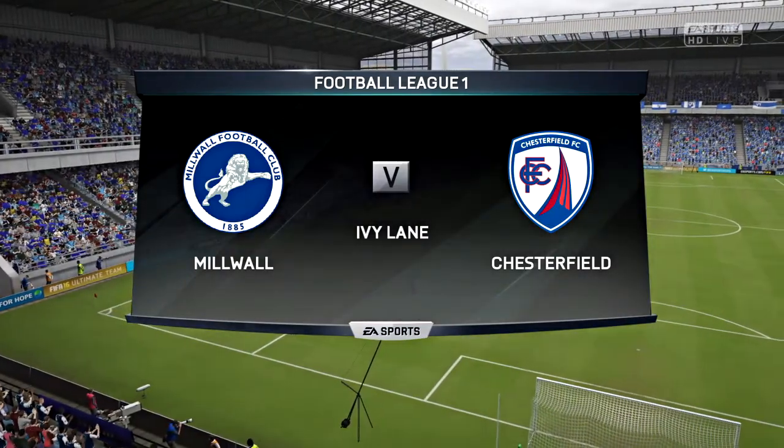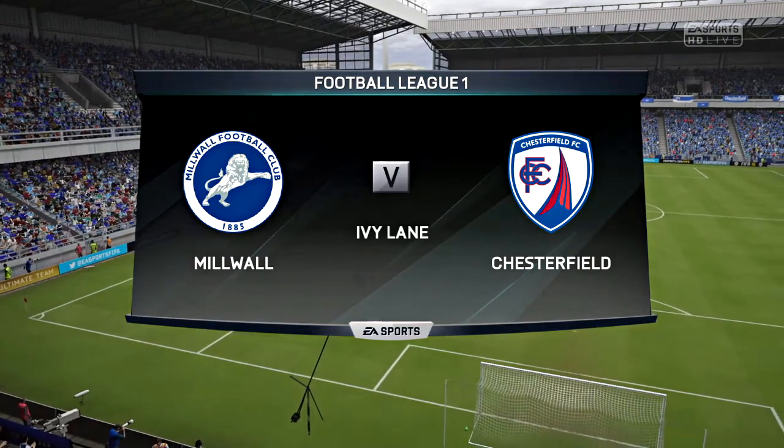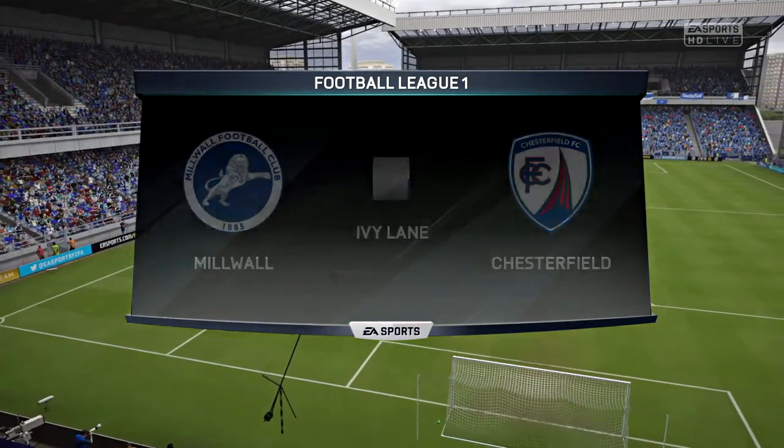Hi there everybody, Martin Tyler here, Alan Smith is alongside me. League One football for you today, Alan. Delighted to be here Martin, looking forward to it.